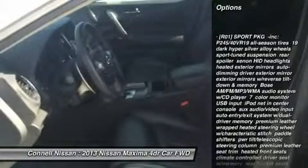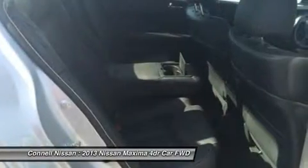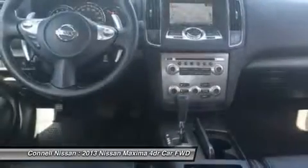Performance, ease of use, and efficiency are just a few reasons you'll love the navigation system that comes with this car. This Nissan includes U03, Sport Tech Package, R01, Sport Package Charcoal, leather seat, twin brilliant silver metallic. More information about the 2013 Nissan Maxima.